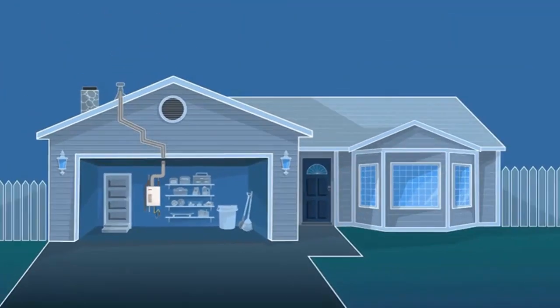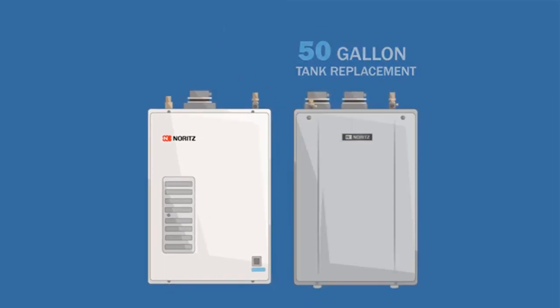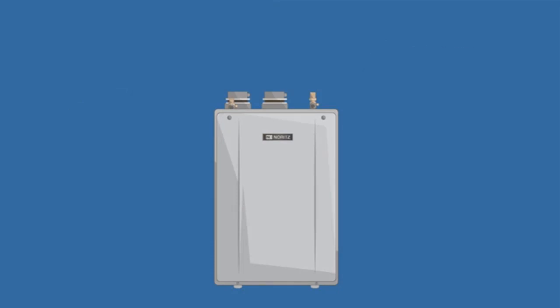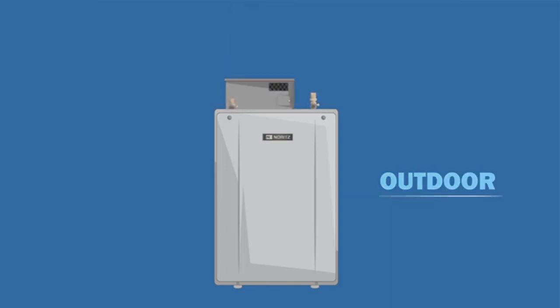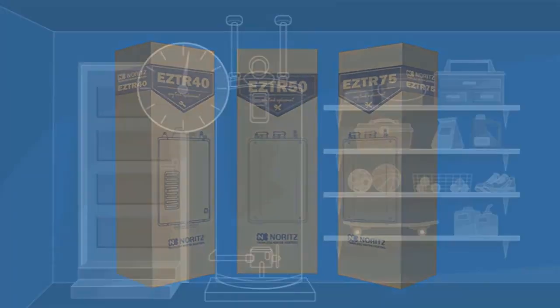This tankless water heater comes with a built-in controller that allows you to adjust the temperature and set the flow rate to your desired level. The NRC-66DV can be vented using 3-inch schedule 40/80 PVC, PP, or CPVC, and various adapters and terminations are available to suit your needs. This unit is shipped complete with a 6-foot power cord and can be easily installed with the right valve kit, which is sold separately.